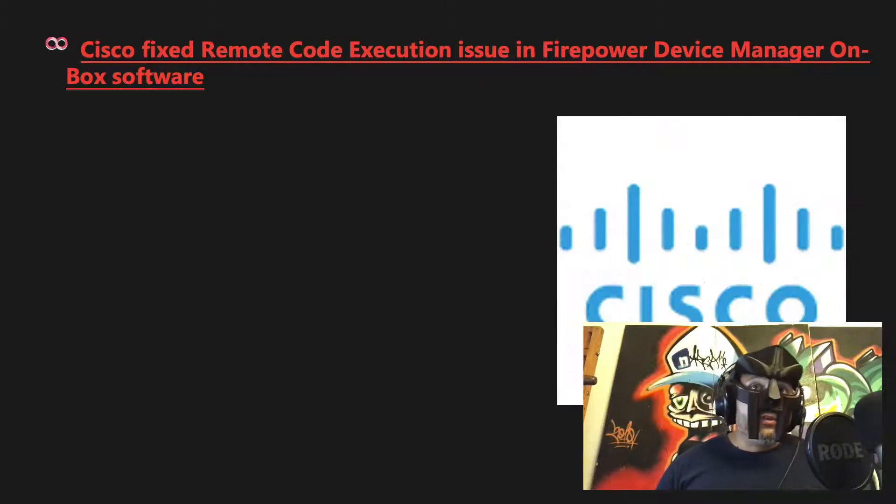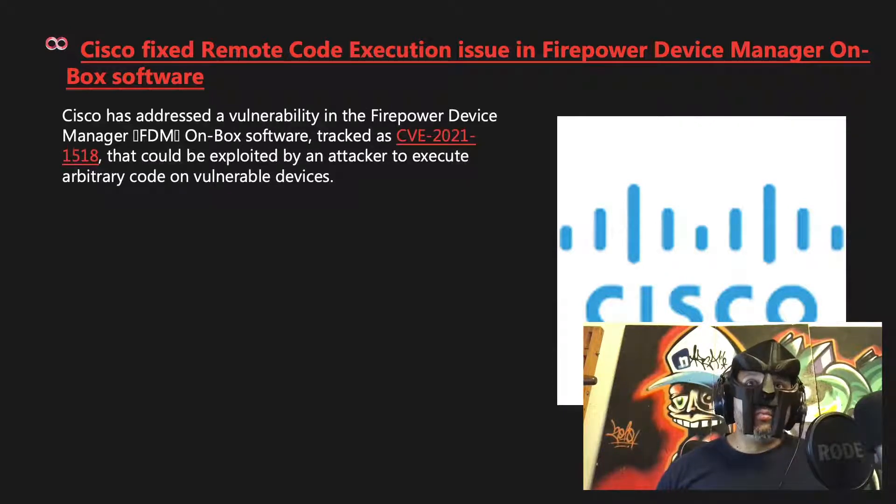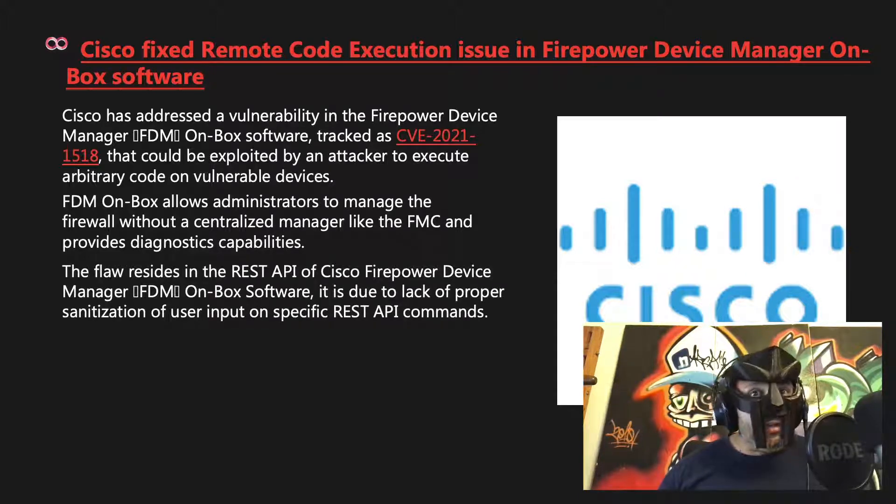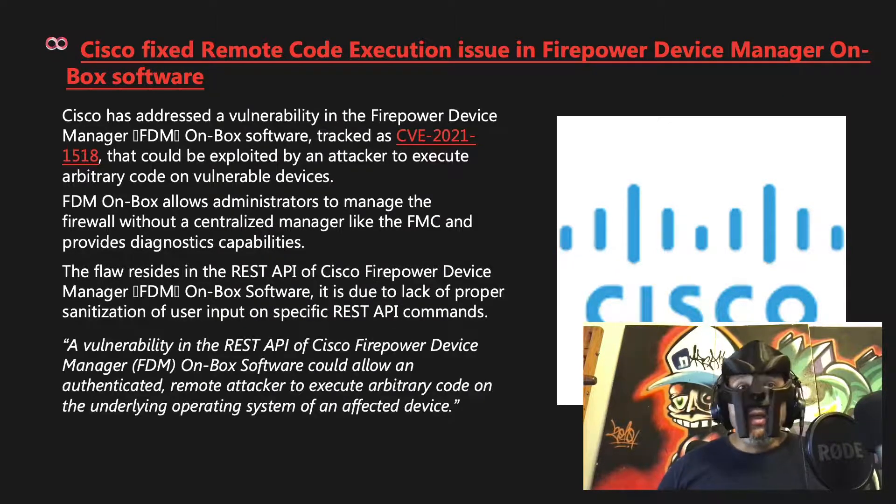We start off with patches. Cisco fixed a remote code execution issue in Firepower Device Manager on Box Software. Cisco addressed a vulnerability tracked as CVE-2021-1518 that could be exploited by an attacker to execute arbitrary code on vulnerable devices. The flaw resides in the REST API and is due to lack of proper sanitization of user input on specific REST API commands, allowing an authenticated remote attacker to execute arbitrary code on the underlying operating system.